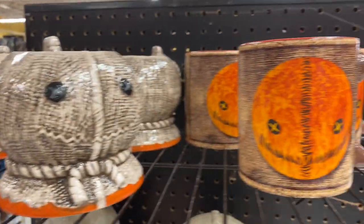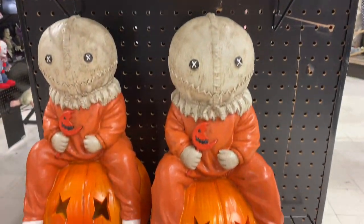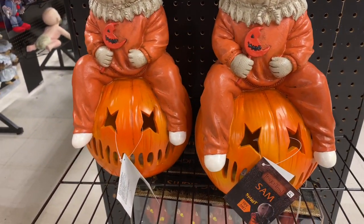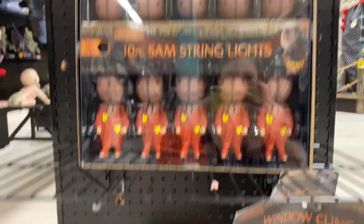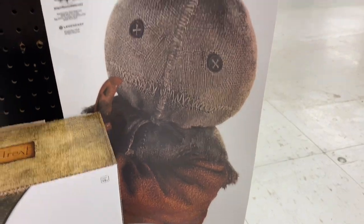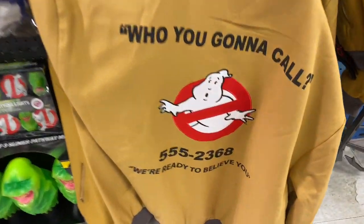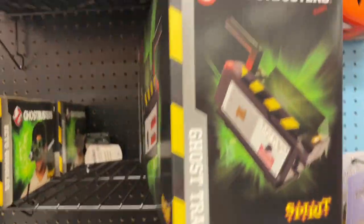At Spirit Halloween, I'm a huge Trick 'r Treat fan and look what I came across — not one but two! They have the light in the inflatable and the window display. They also have Ghostbusters — the Ghost Trap.